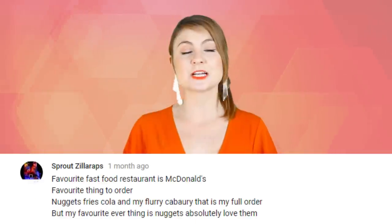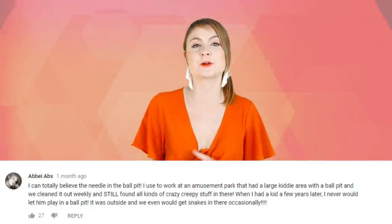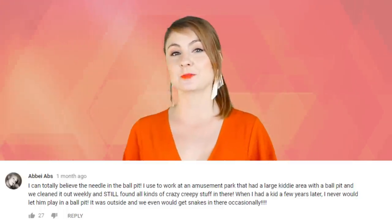So that was the Top 10 Scary McDonald's Urban Legends Part 2. Before I get out of here, I'm going to read you a couple of comments from Part 1. Skinned Locust Horror Stories wrote: 'Ronny kills millions every year. We need to stop this psychopath before it is too late.' I think you've been watching too many Urban Legends videos. SproutzillaRaps wrote: 'Favourite fast food restaurant is McDonald's. Favourite thing to order is Nuggets, Fries, Cola, and my McFlurry of choice is Cadbury.' Abby Abbs backed up one of the Part 1 legends about the needles in the ball pool – she said she used to work at an amusement park and they cleaned out the ball pit weekly and still found all kinds of crazy creepy stuff. When she had a kid a few years later, she would never let them play in the ball pit – and they would even get snakes in there occasionally. Did you guys like this video? Are you going to be going back to McDonald's? Or do you think they are just silly urban legends? Let me know in the comments section down below. Make sure you give this video a good thumbs up, share it with a friend and stay subscribed for more most amazing lists.